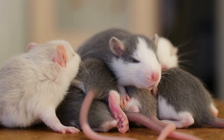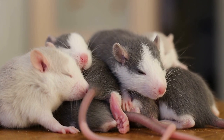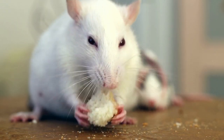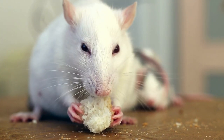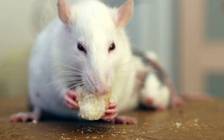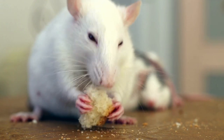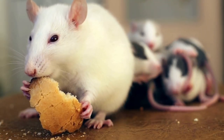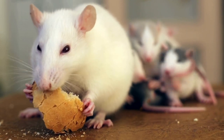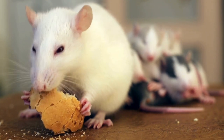Welcome back to our channel, Pet Lovers. Today, we have an exciting topic to discuss: types of pet rats. Rats make wonderful pets, and you'll be amazed at the wide variety of rat breeds available. From the popular fancy rats to the exotic and hybrid varieties, we'll cover them all. If there's a specific topic or type of rat you're interested in, make sure to leave a comment below. So, let's jump right in.